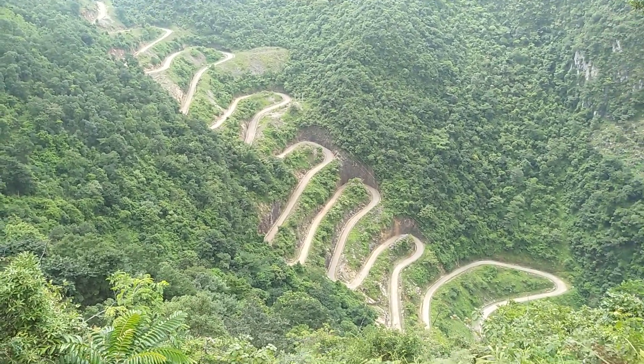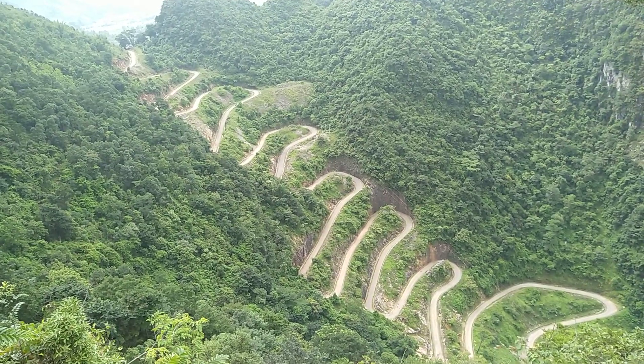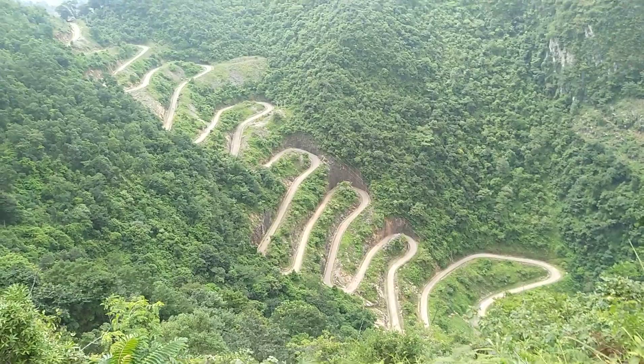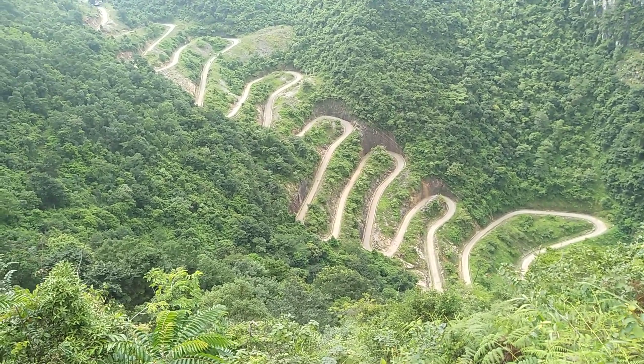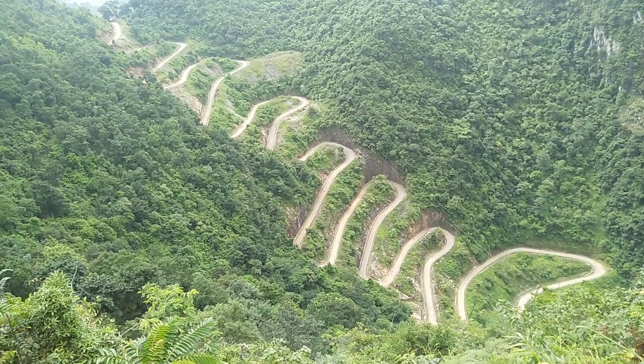I just filmed some time-lapse videos of a lorry going up it and a car — you can hardly see the car but the lorry one you can because I zoomed in a little bit. What a road. Talk about spaghetti junction — wiggly, windy, hairpin, twisty-turny roads — this is just up there with the best of them.